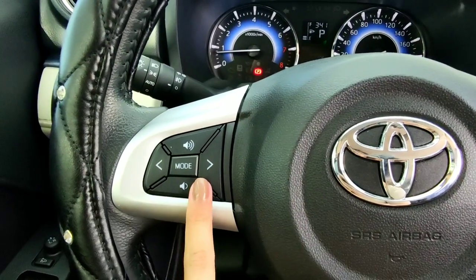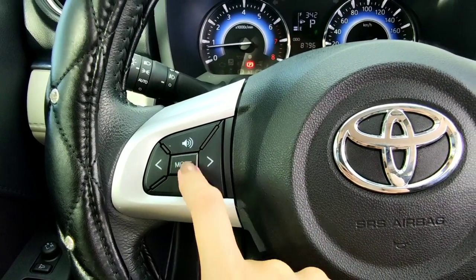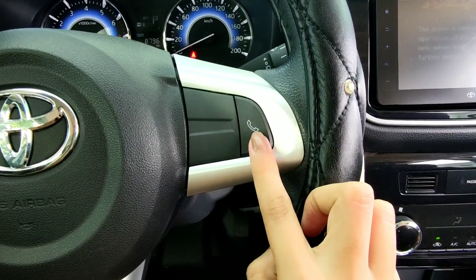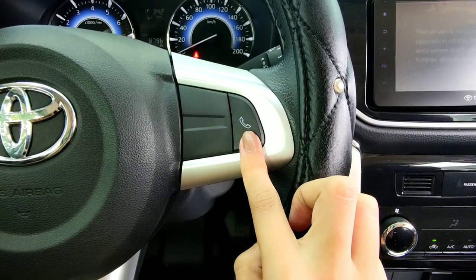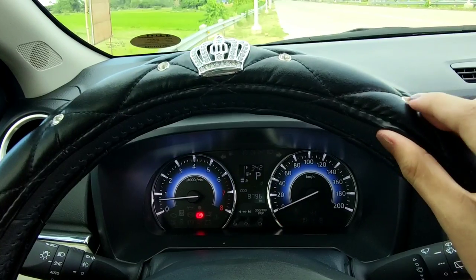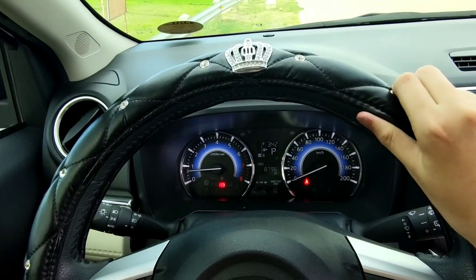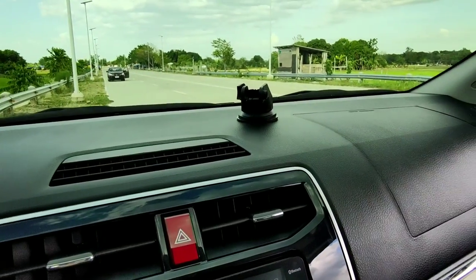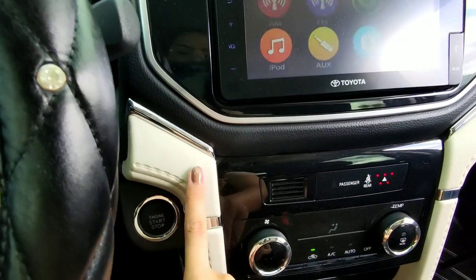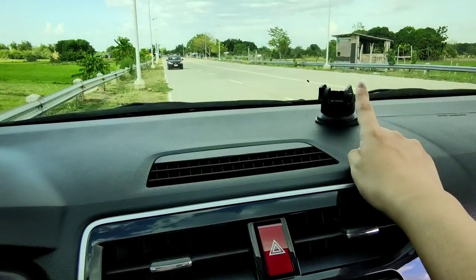On the other side of the steering wheel, this is used when someone calls your phone connected via Bluetooth — you just click or press it and you can talk while driving. I also added a steering wheel cover from Shopee — it has studs and a crown design and the quality is really nice. The dashboard has a color black section with chrome accents and a cream-colored section on the sides. I also put a phone holder here that I bought from Shopee.